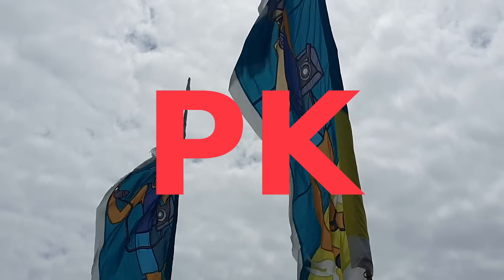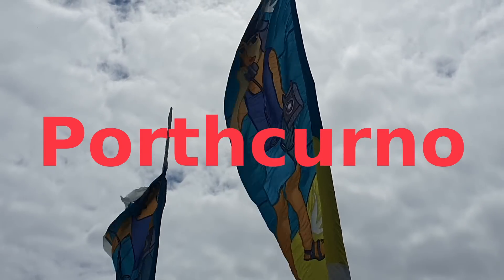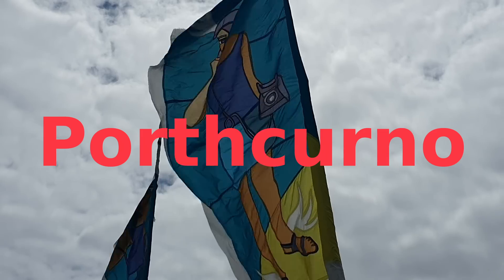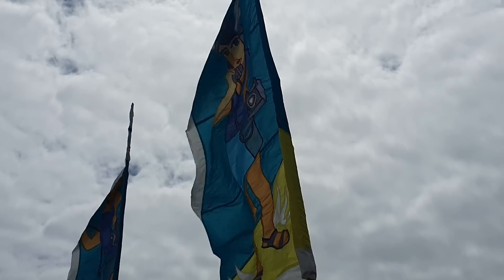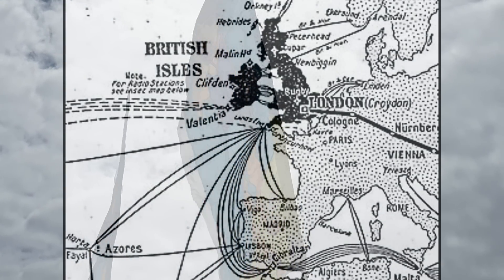The really observant amongst you will have noticed a small problem with the initials PK used to represent Porthcurno, in that Curnow begins with a C. So it should really be PC, but it's not, it's PK. By the beginning of the 1900s, PK had become a really important centre for telecommunications, with many international cables landing here and also a cable linking it to the rest of the UK, so motorbike messengers were no longer needed to transfer around the messages.